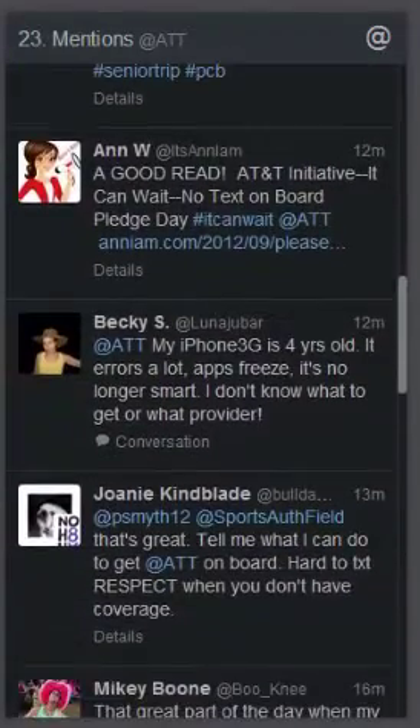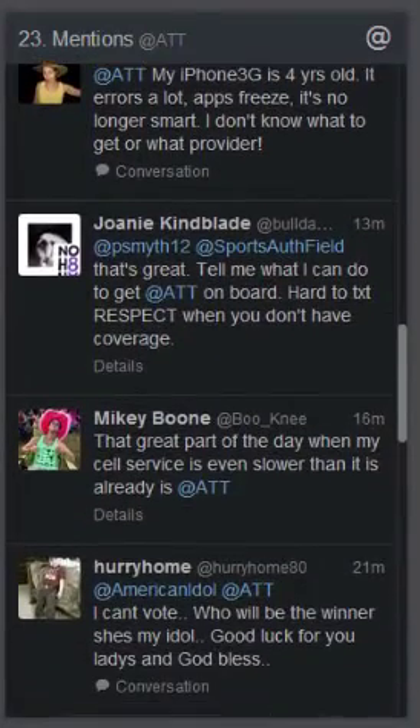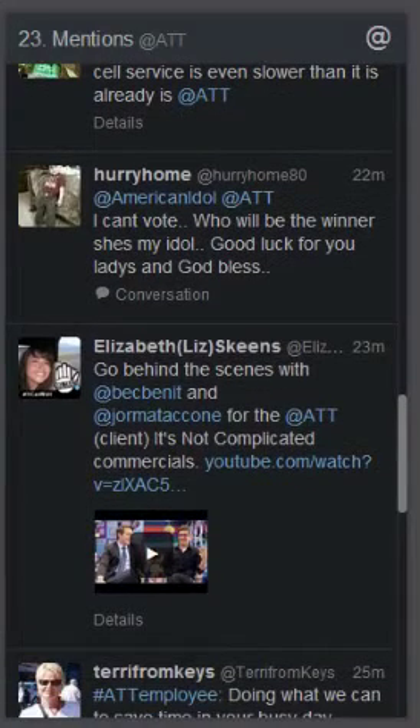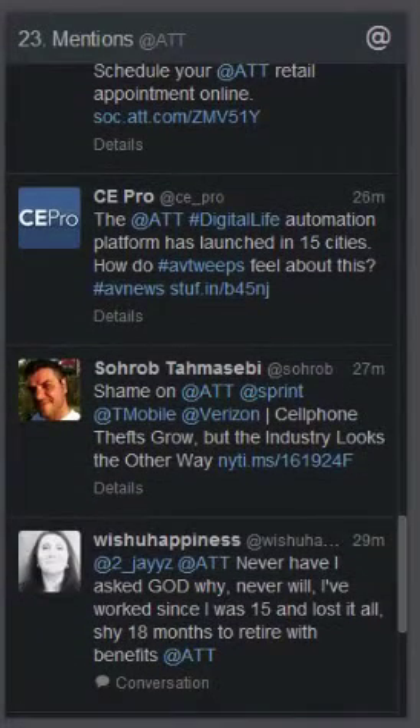We can go back a couple of months using this software. This isn't offered through Twitter — you actually need to have a software that Twitter has put together called TweetDeck for companies. And this is just an example of how AT&T would monitor Twitter to see what consumers are saying about their brand.